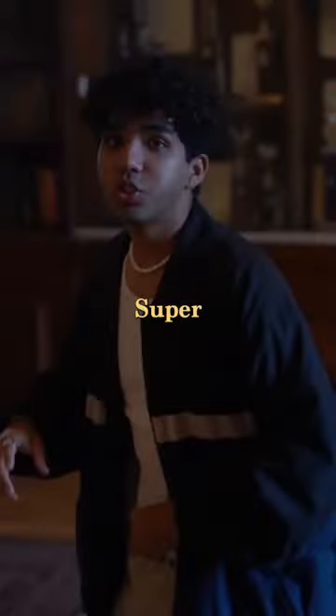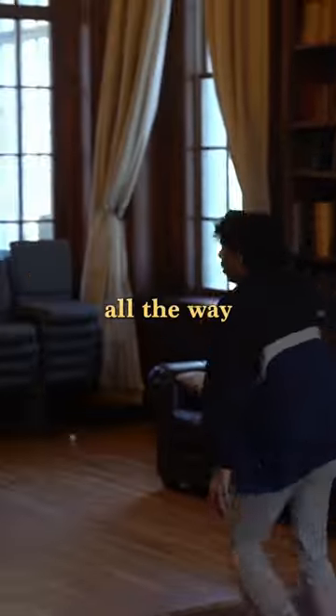This is our grand library room. Super big, so you can run all the way over here.